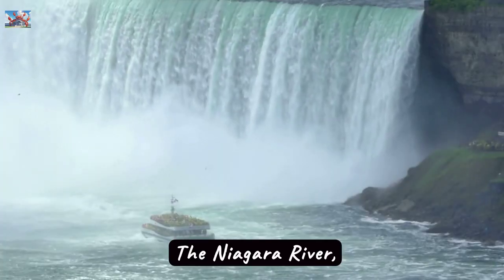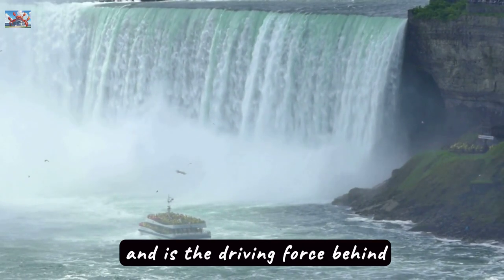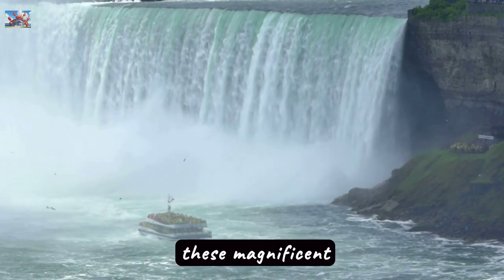The Niagara River, which stretches for 56 kilometers, connects Lake Erie and Lake Ontario and is the driving force behind these magnificent waterfalls.